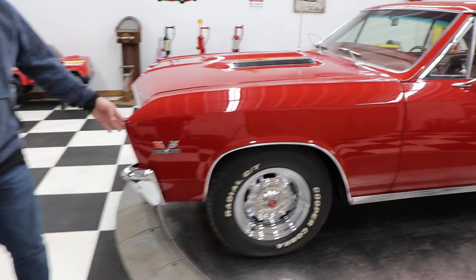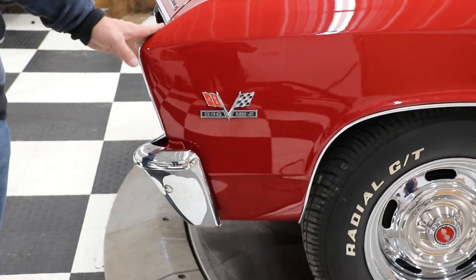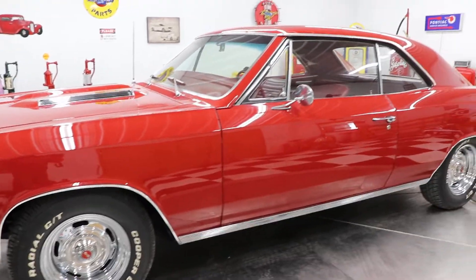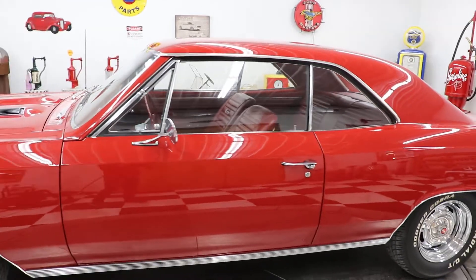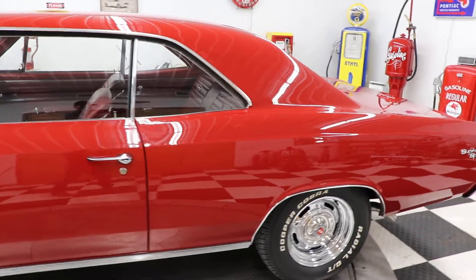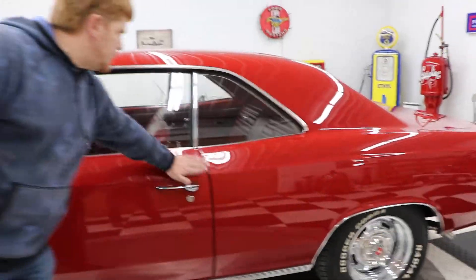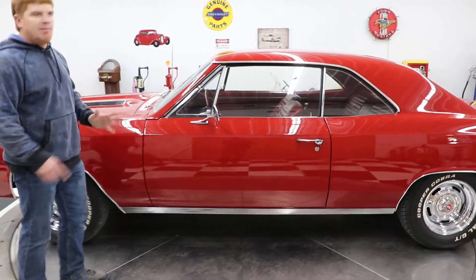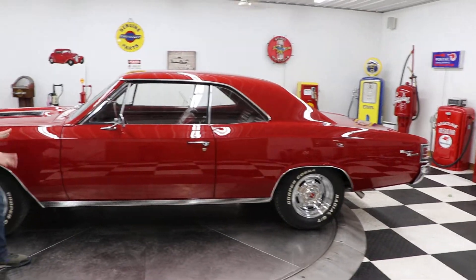This car is a true Super Sport. It is a 138 VIN code car and it has the 396 engine in it. It is a numbers matching engine and numbers matching drivetrain — engine, transmission, rear end. Everything is matching on the car.